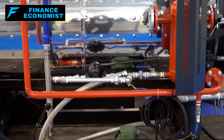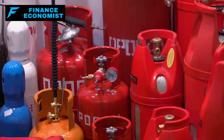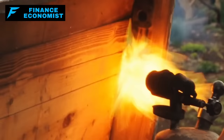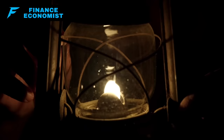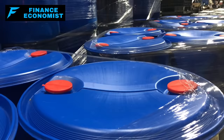Propane is great for generators and cooking equipment and can last pretty much indefinitely as long as you keep it in well-maintained tanks. Kerosene is a solid choice for heating and lighting, with a shelf life of about 1 to 2 years when stored properly. For a 6-month stockpile of gasoline or diesel, figure out your average weekly usage and multiply by 26 weeks, adding a buffer for unexpected situations. A standard 20-pound propane tank can keep a mid-size grill going for around 18 to 20 hours. A gallon of kerosene gives about 8 to 12 hours of heat in a portable heater.